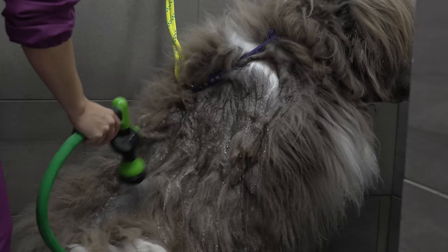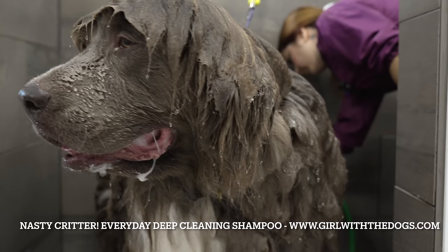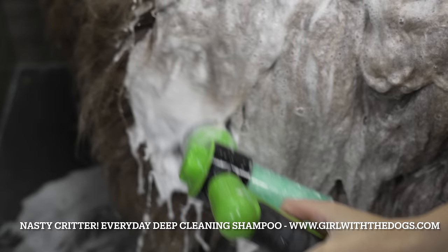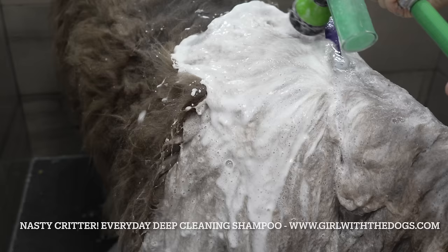I am bathing Muggsy today in my new shampoo line, Nasty Critter. This shampoo is mildly scented, deep cleaning, and perfect for dogs and cats with sensitive skin. It's soap-free, 100% biodegradable, and my favorite part is its high 50 to 1 dilution rate, making one bottle go a long way.